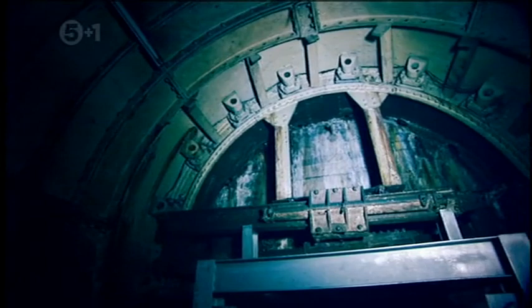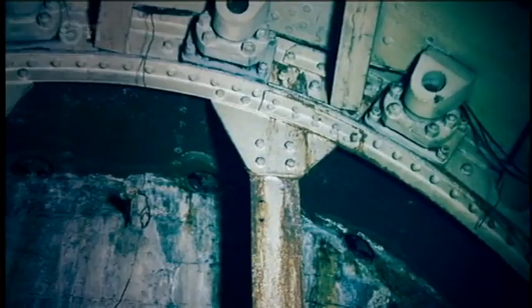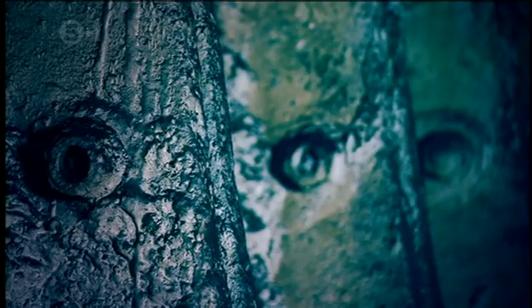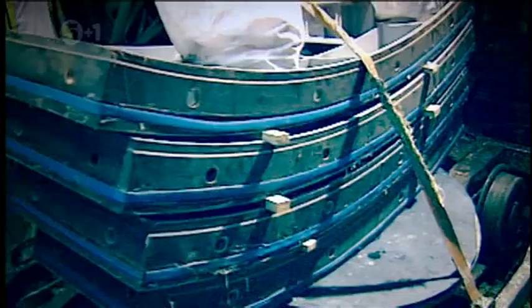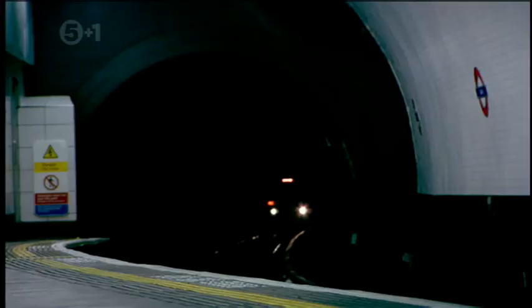With Greathead's shield, workers completed the City and South London Railway in just over four years. It was a big hit with commuters — over five million of them used it in its opening year. Greathead's shield went on to dig many of the tunnels for what we know today as the London Underground, and the typical shape of its tunnels gave the network its nickname: the Tube.